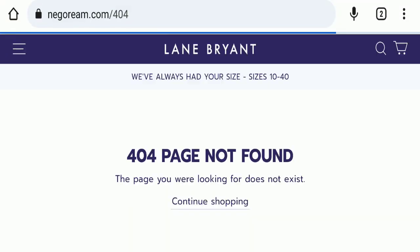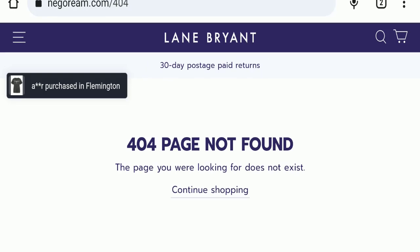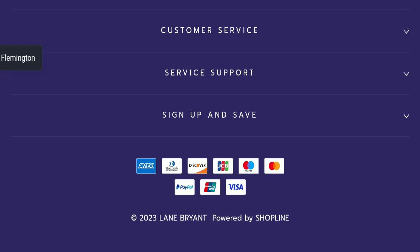Next, we will check the return and refund policy. You have only 30 days to apply for a return or refund. For return and refund issues, please check the description area where you will find links to help you save your money. Now, regarding Nagorium.com reviews, this website has not received any customer reviews yet, which is a very negative sign.